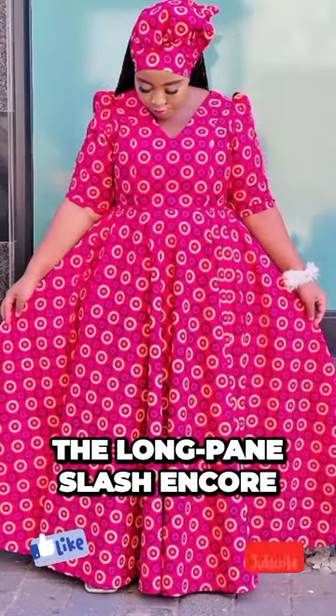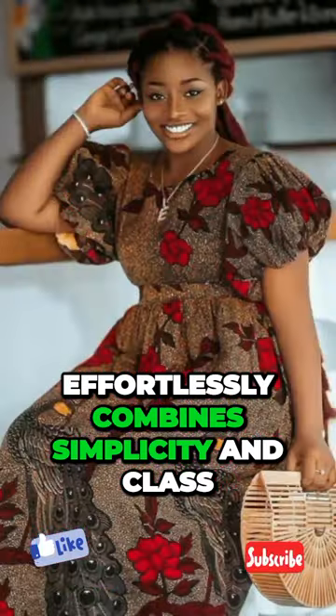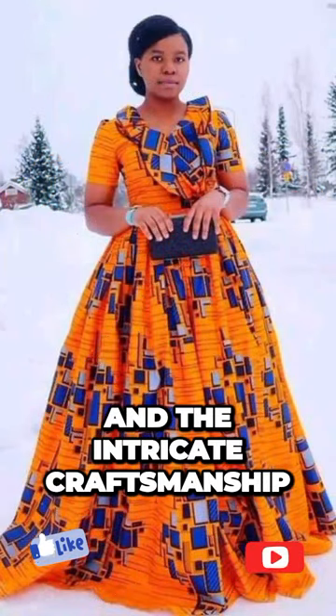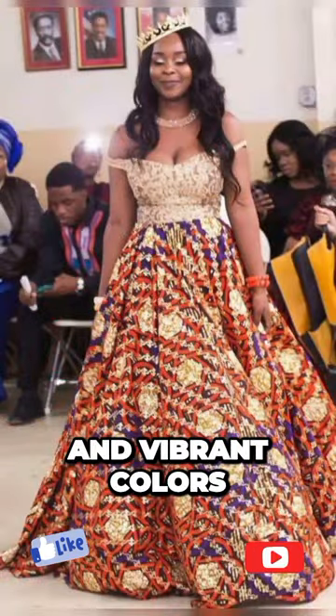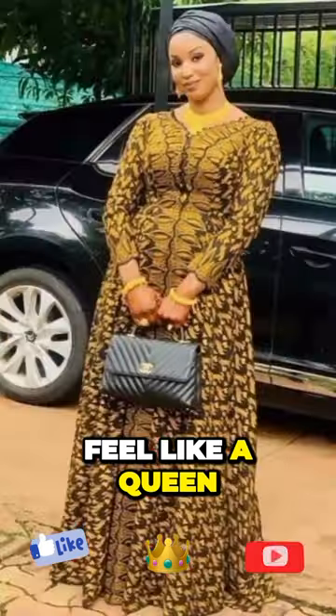The long-pane slash Ankara dress is a timeless masterpiece that effortlessly combines simplicity and class. It showcases the richness of African prints and the intricate craftsmanship that goes into creating these stunning garments. With their flowing silhouettes and vibrant colors, these dresses are designed to make every woman feel like a queen.